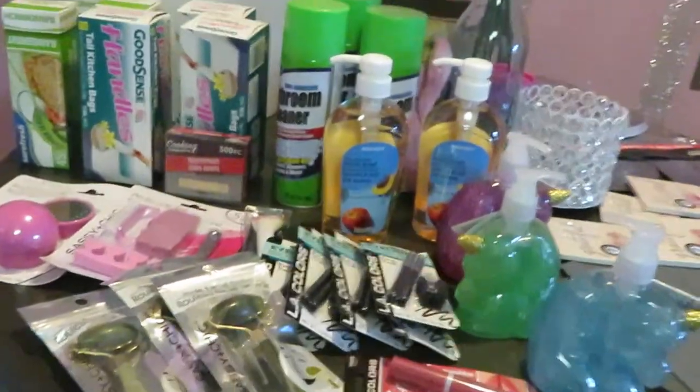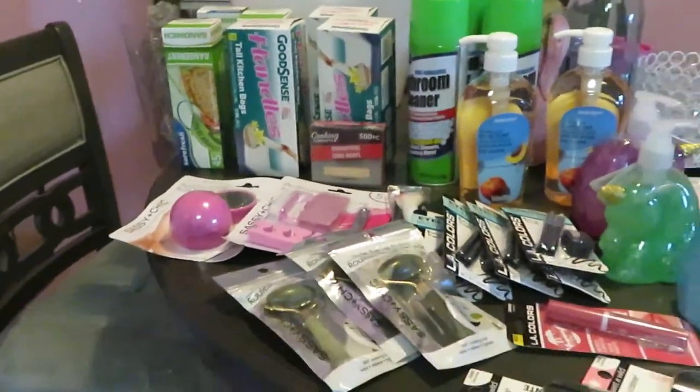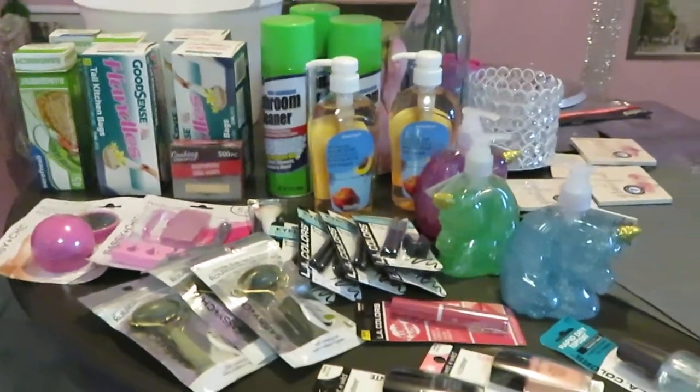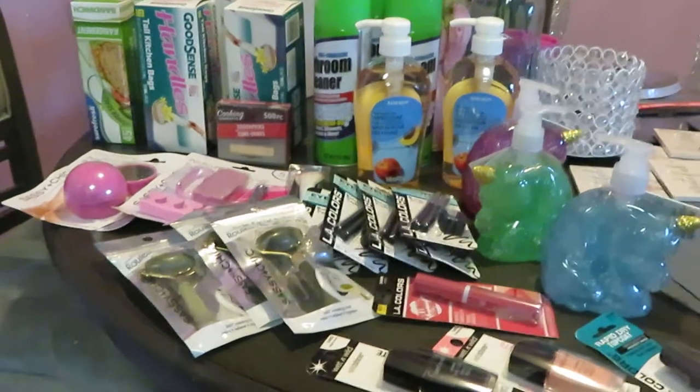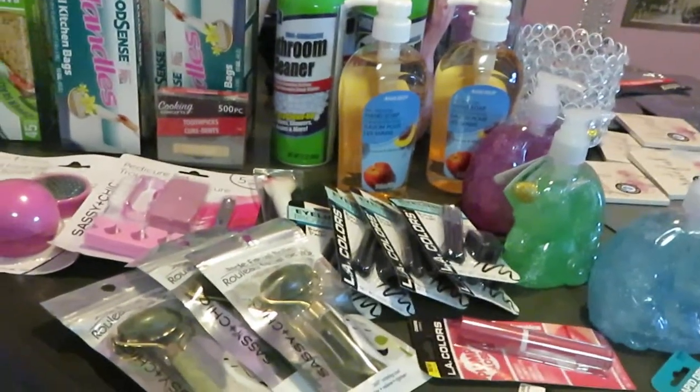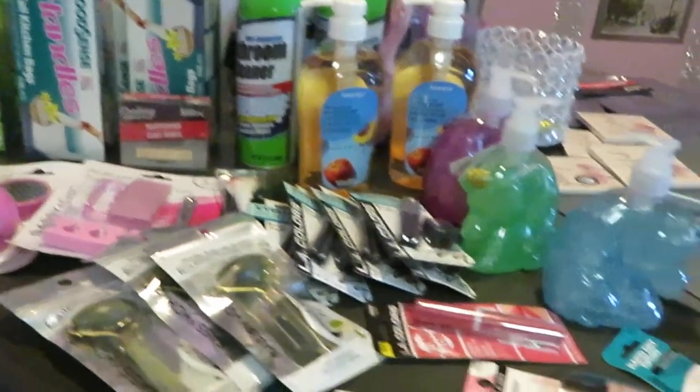Hey guys, it is Arika Misha and I just wanted to do a little quick Dollar Tree haul with you guys today. I did go out to Dollar Tree this morning and I picked up a few things — just a couple of things that I needed for the house and a few other things I saw when I was in the store. So let me start off over here.